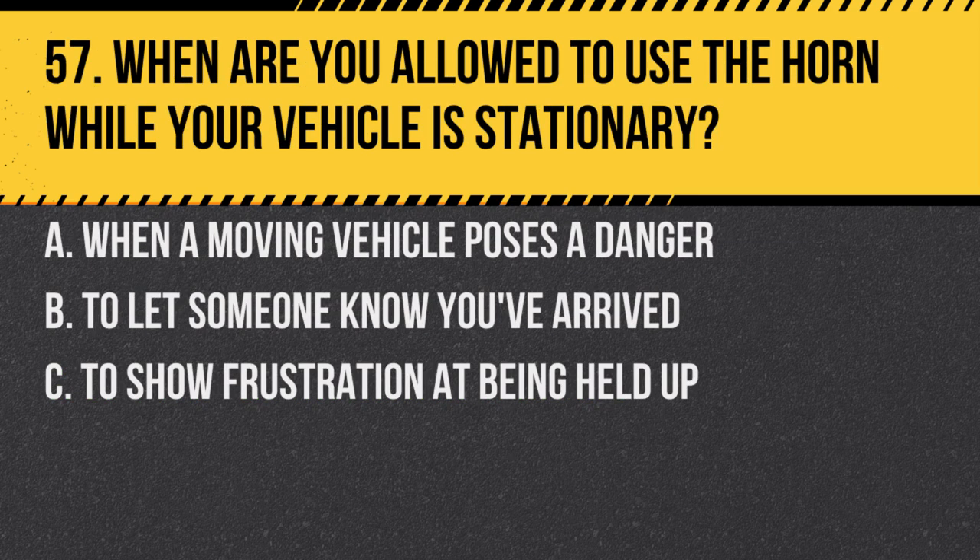Question 57. When are you allowed to use the horn while your vehicle is stationary? A. When a moving vehicle poses a danger. B. To let someone know you've arrived. C. To show frustration at being held up. Answer: A. When a moving vehicle poses a danger. The horn should only be used to warn others of danger.